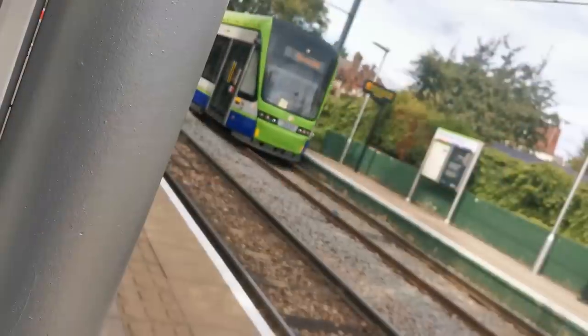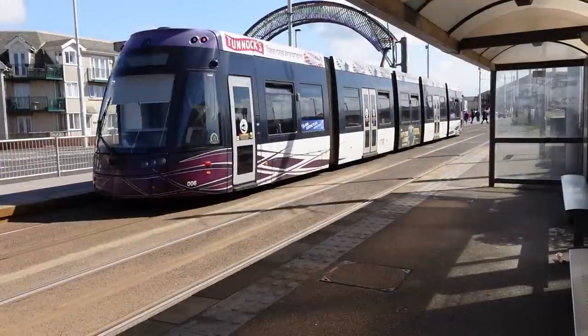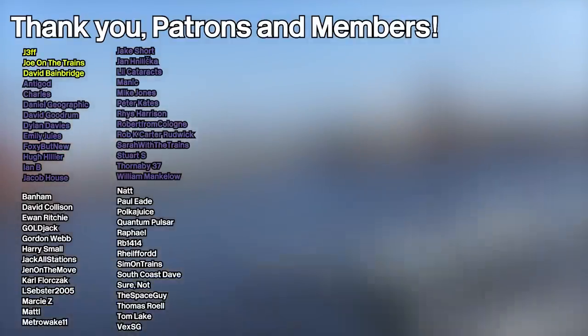I've now visited every single light rail system in the UK — for now, at least. That's the I Visited series complete until the next light rail system opens, I guess. It's been an interesting year getting through every single one. So thank you to everyone who's watched these videos and hope you've enjoyed them. If you enjoyed this video, be sure to leave a subscribe and a comment. Thanks to Nat for joining me for this trip as well. Hope you enjoyed, and I'll see you in the next video. Goodbye. And as always, a massive shout out to all of my patrons and channel members, and a warm welcome to my new first class patron Geoff, and my standard premium patron Lil Cataract. Thank you.